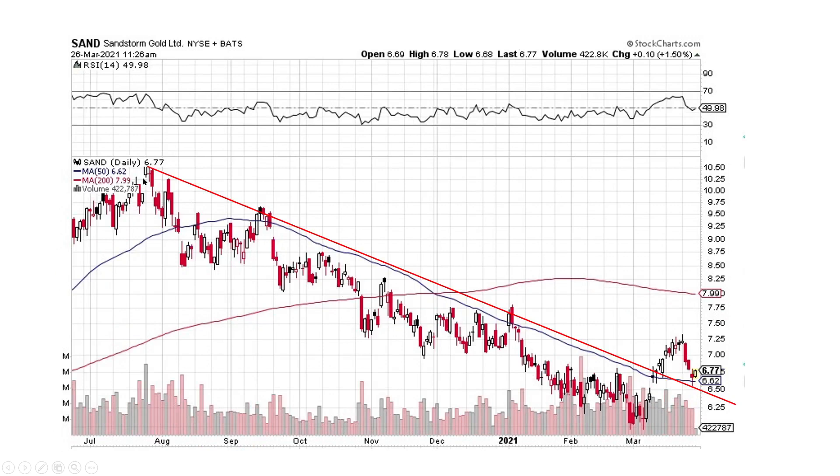Sandstorm Gold — again, we got the downtrend line, we broke the downtrend line, we pulled back and back-tested the downtrend line, and now we're heading back up. If this has some momentum, we can carry this thing to the upside. I think it actually looks really good — it might be a good time to look into Sandstorm Gold. This would be one that I would be looking into adding into myself.